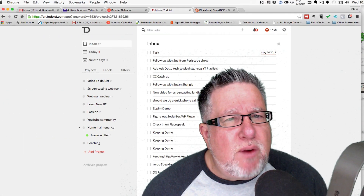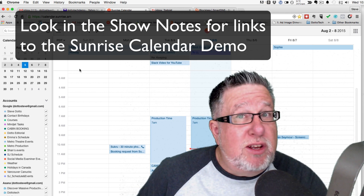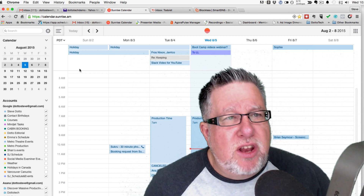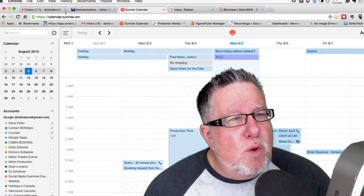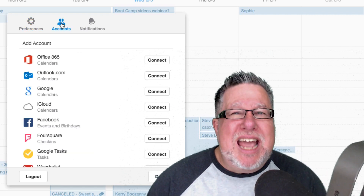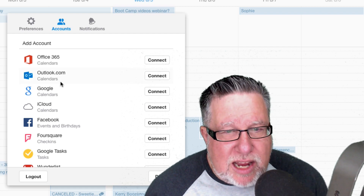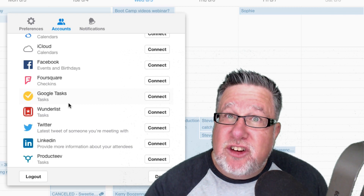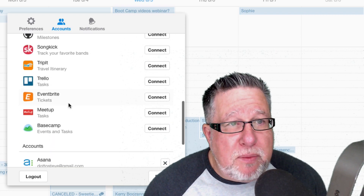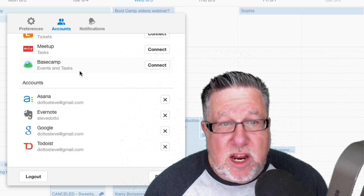Let's jump over and have a quick look at it. Sunrise Calendar is my calendar of choice — I'll put a link to a demo I did on it. It's almost like what we were just looking at with Gmail: it's a unified calendar that's an umbrella for all the other calendars in your life. When you install Sunrise Calendar and set it up — and it's free — you go under the gear settings into Accounts and you can see exactly what Sunrise Calendar integrates with: Google Calendar, Office 365, Outlook, iCloud, Facebook birthdays, and more. These are the tools I use on a daily basis, including Todoist, Evernote, and Asana.